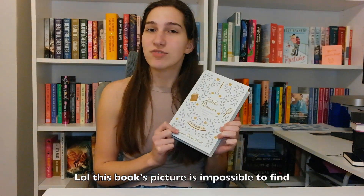This one is Little Women — it's the 150th anniversary edition. I got this from Book Outlet on sale for the Black Friday sale.